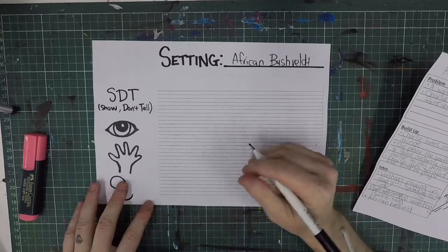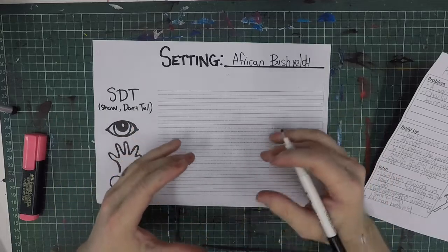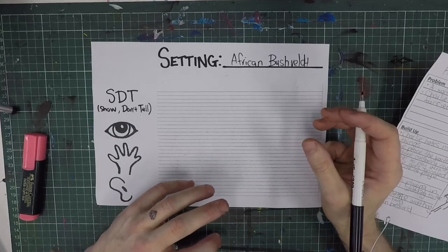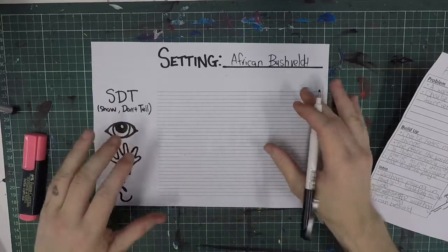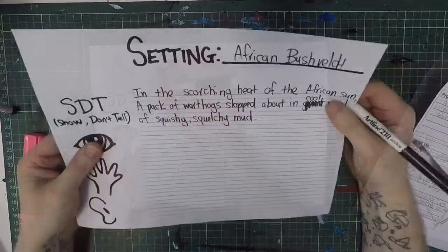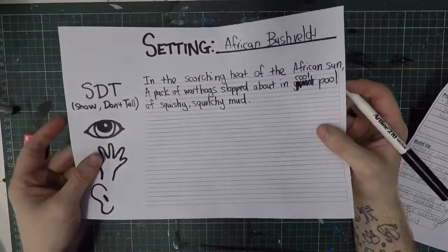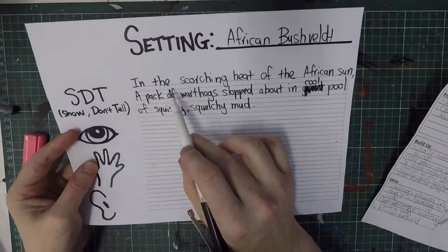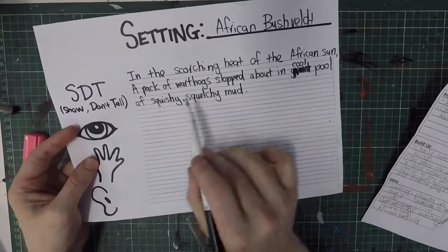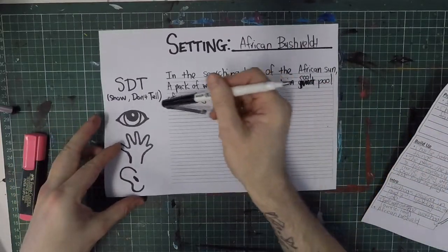I'm thinking of the African bush setting. It's probably a hot place and I want to introduce my warthogs somewhere — maybe in a nice cool muddy pool enjoying themselves, having a blast. So that's where I'll start. Let me write my first draft of my first sentence: 'In the scorching heat of the African sun, a pack of warthogs slopped about in a cool pool of squishy, squelchy mud.'